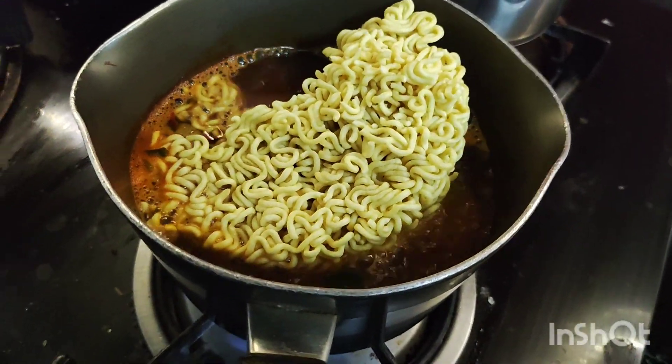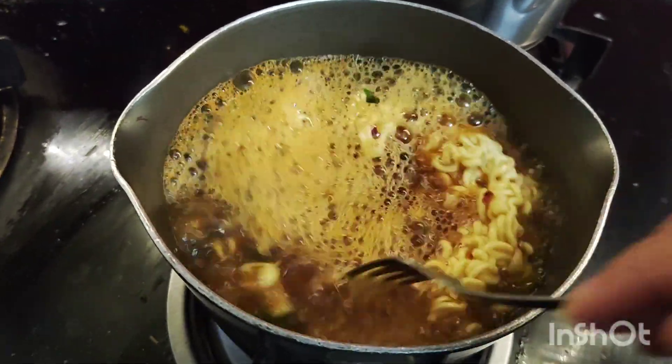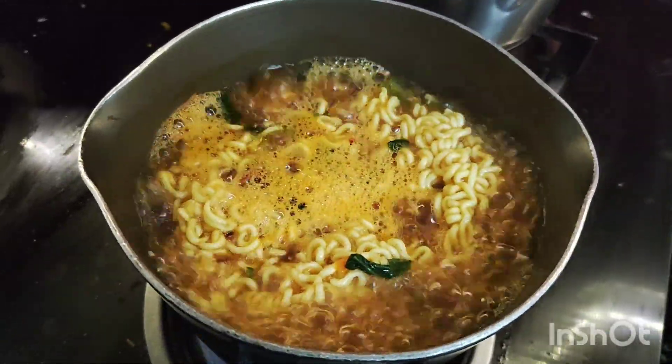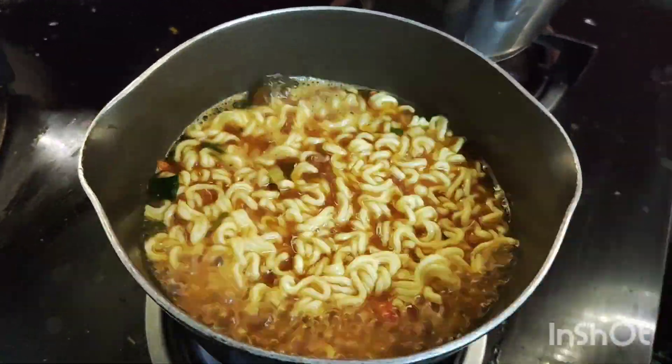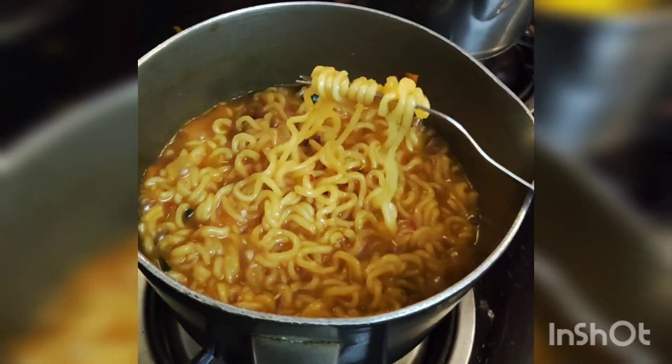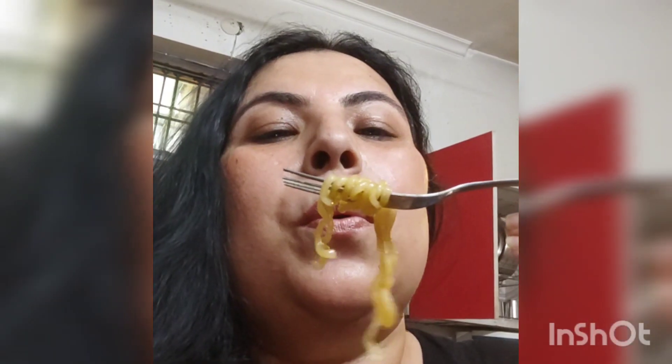I have tried a lot of instant noodles, but somehow we always go back to Maggi because it doesn't feel right without Maggi. There was a time when Maggi changed — it changed a little bit and it didn't taste the same — so many people shifted to Top Ramen Curry and Top Ramen Masala noodles.